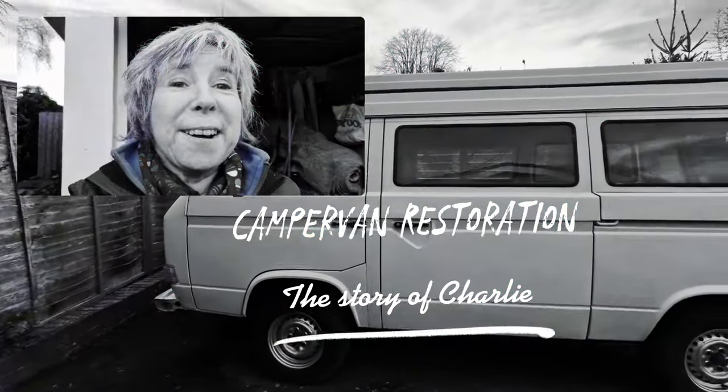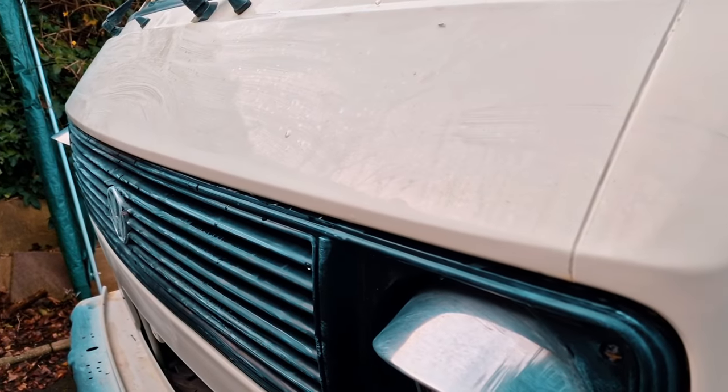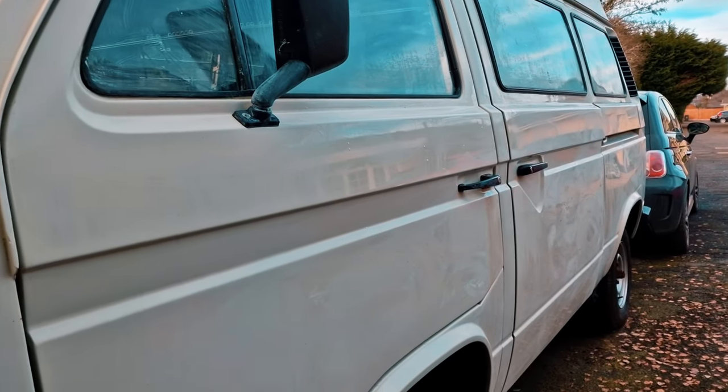Morning guys, this is Charlie my camper van. So this is a VW Type 25 camper, a 1984, and he's undergoing a complete restoration at the moment.